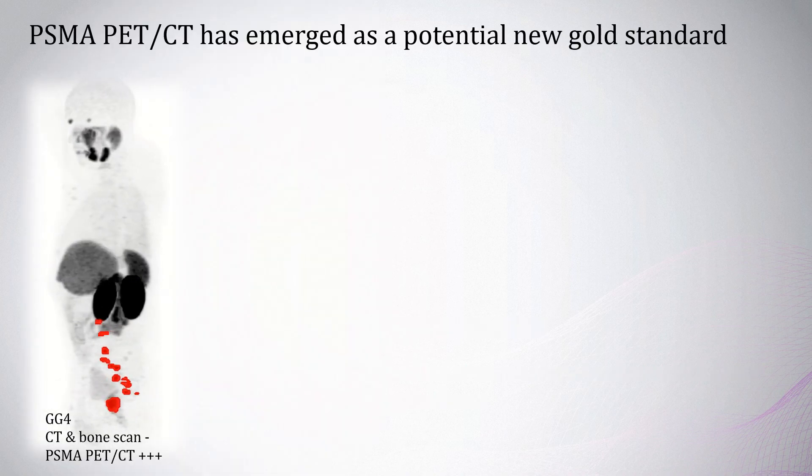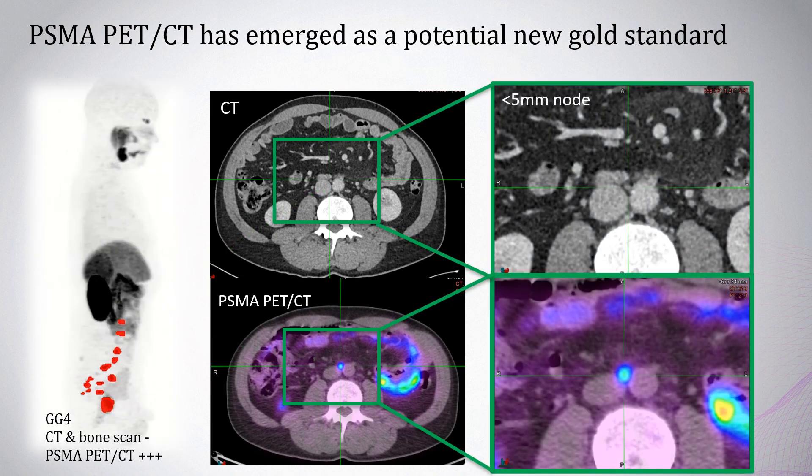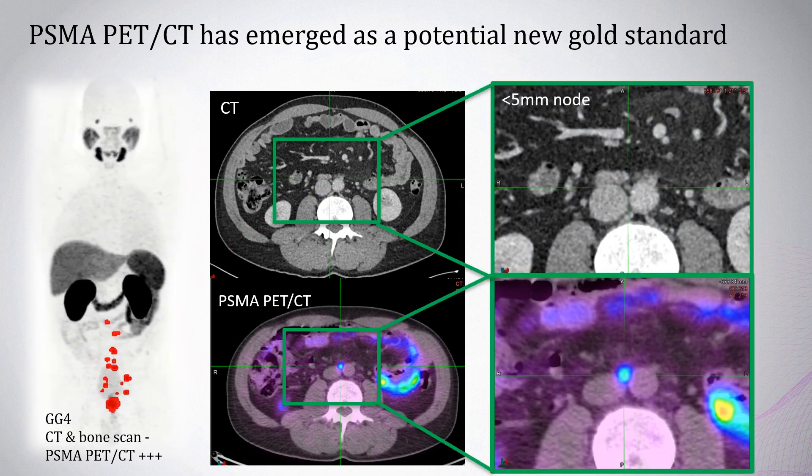PSMA PET-CT has emerged as a potential new gold standard for imaging prostate cancer, producing images with striking tumour uptake and contrast. Here, a man with Gleason-grade group 4 prostate cancer and normal conventional imaging, demonstrating numerous pelvic and abdominal sub-centimetre nodes, which are barely visible on CT, but lighting up very brightly on PSMA PET-CT.